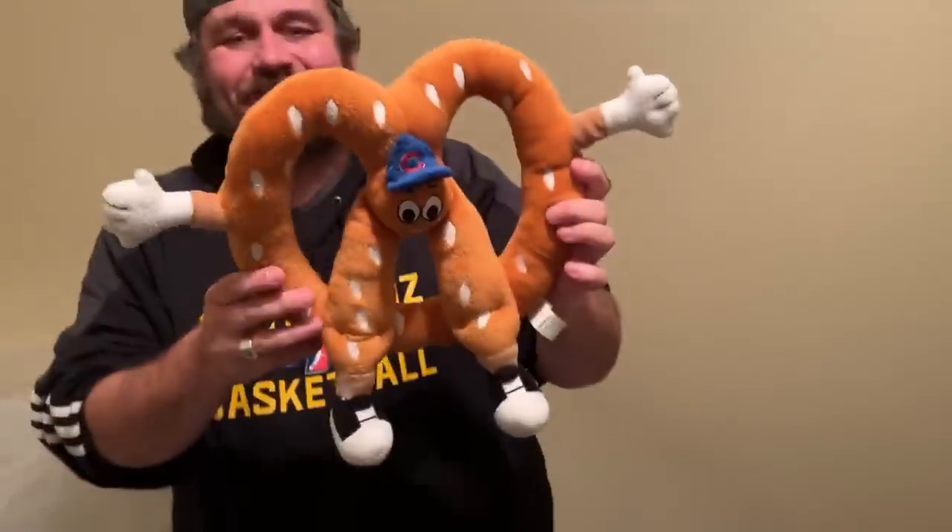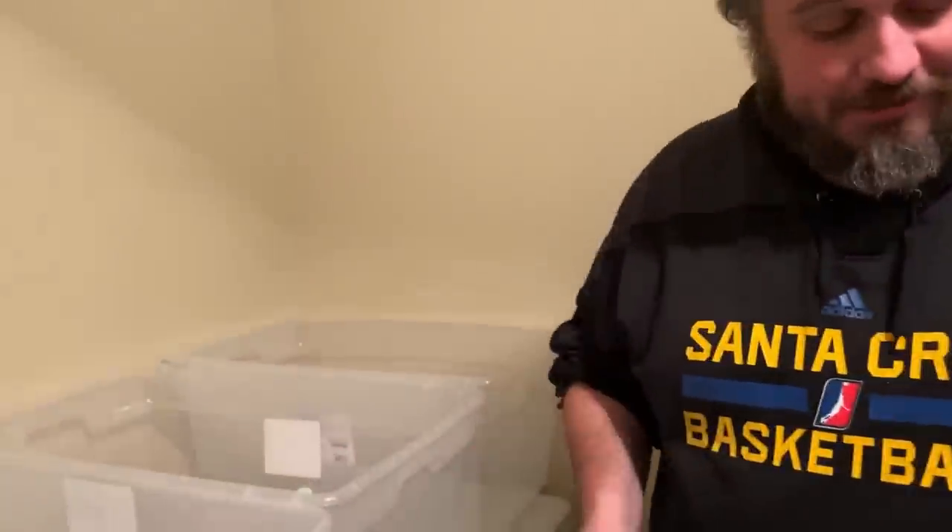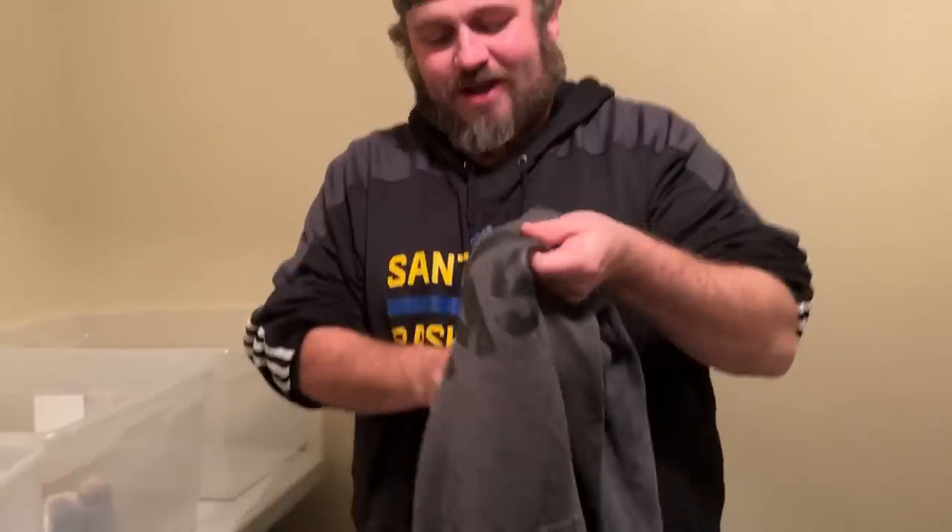Next up — oh my god, this is so cute. I found this — look at him, he's a little pretzel. It's a Chicago Cubs pretzel plush! That's going in the auction. That's awesome — I love it. Yeah, that's a cool find.